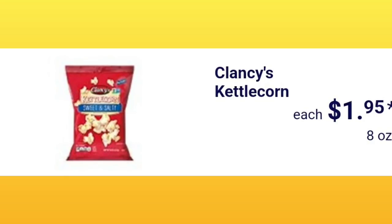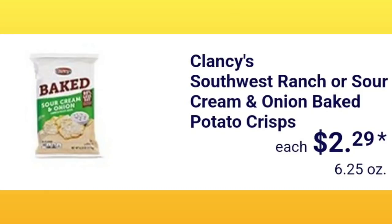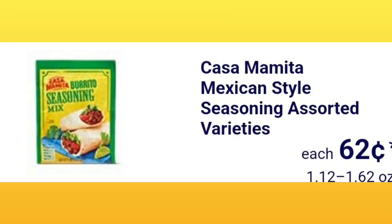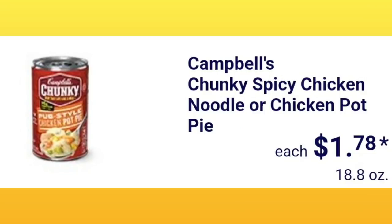Clancy's kettle corn is $1.95. With food products, as soon as they get them in they put them out even if it's early. Southwest ranch or sour cream and onion baked potato chips are $2.29. Chef's Cupboard assorted panko breadcrumbs are $1.49 — that's why food items are hard to match with the flyer when I film on weekends, at least in my area. They also have Mexican-style seasoning in assorted varieties, and chunky spiced chicken noodle or chicken pot pie Campbell's soup for $1.78.